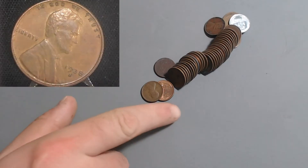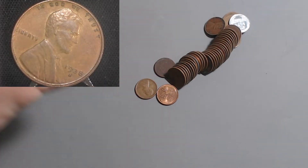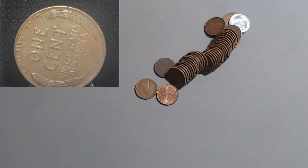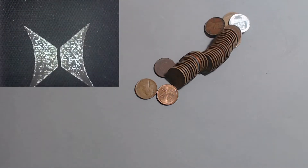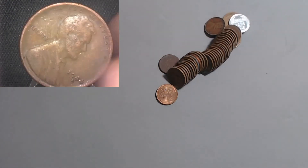Look at that - would you look at this, isn't that beautiful. First we got the 1938 San Francisco with only 15 million. I was all focused on that steel cent and didn't even notice this one. The 1938 San Francisco with only 15 million - it's in pretty decent shape, still a lot of detail going on. I will definitely be taking that.